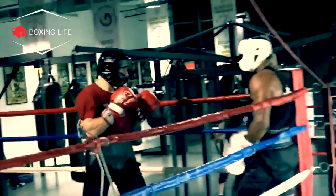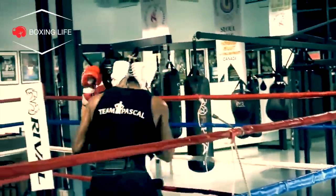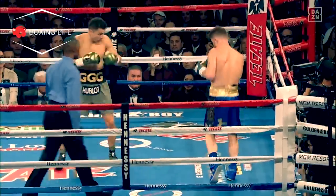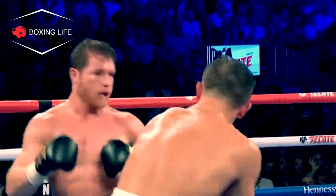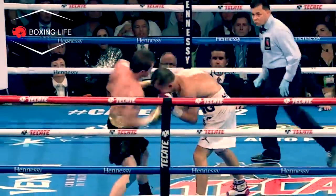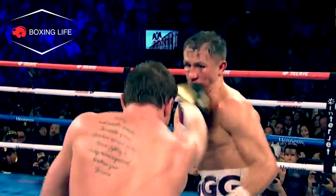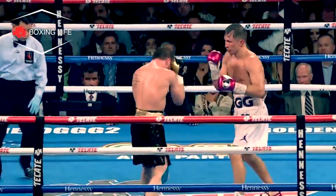I hope this video has helped you understand the importance of setting and controlling the pace of a fight, depending on what style of fighting you are, or when you're watching fights going forward. I'd love to hear your thoughts on setting and controlling the pace in boxing — is there a specific fighter you think is great at aggressive pacing or defensive pacing? I'd love to hear your comments below. This has been Jamie from Boxing Life — thanks so much for watching and I'll see you in the next one.